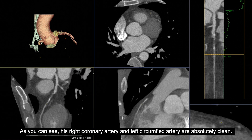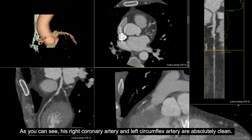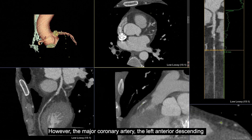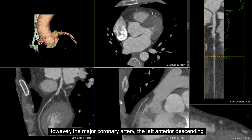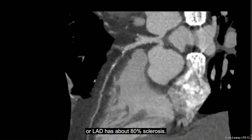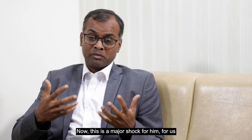As you can see, his right coronary artery and the left circumflex artery are absolutely clean. However, the major coronary artery — the left anterior descending, or LAD — has about 80% stenosis. Now this is a major shock for him.